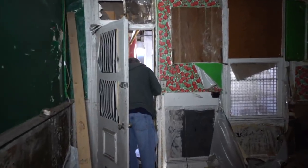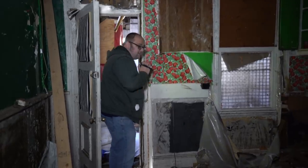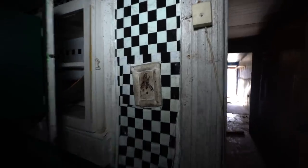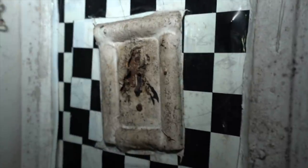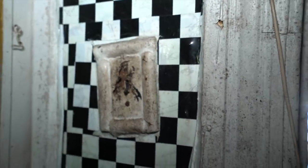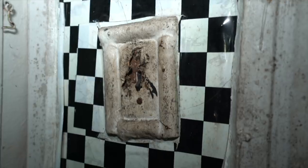Anything good? Just a bunch of junk. Oh, for a minute I thought that was like a bird on there — like an old bird light switch, but it's not a bird, it's just the way the light switch has decayed. That's an old plaster light switch.